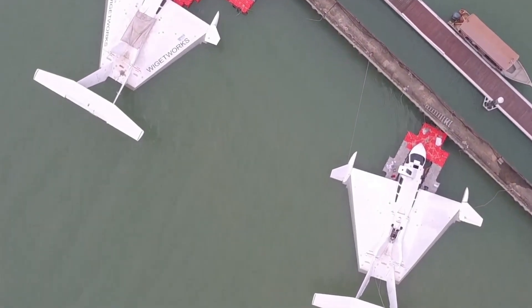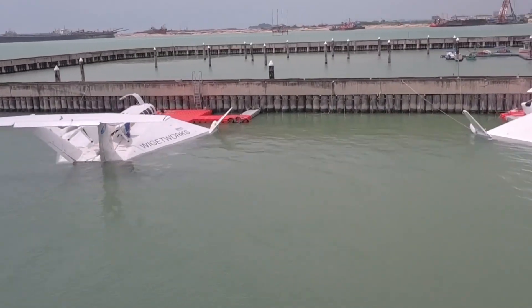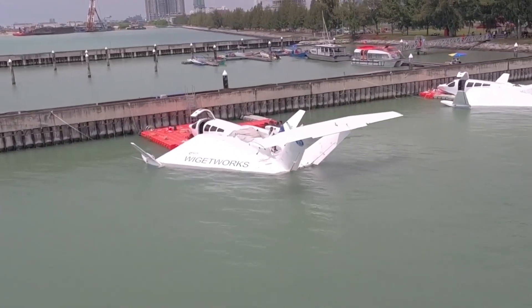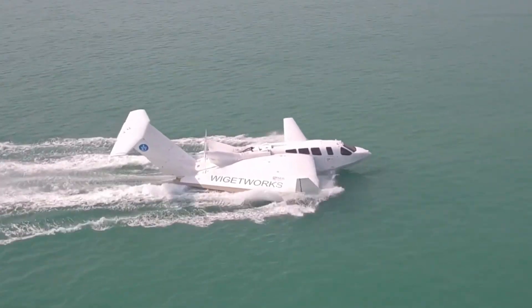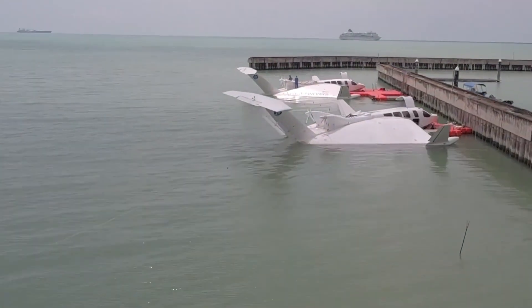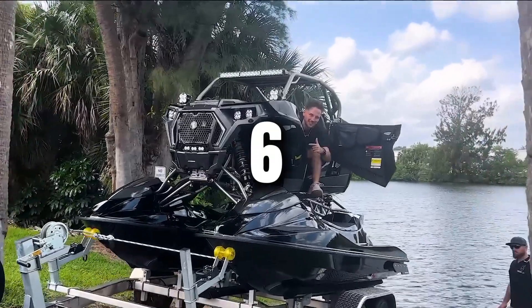The potential uses are incredible, from executive transport between islands to coastal patrol and rescue missions. Imagine reaching your private island in minutes, floating over the waves as if you were on a magic carpet. The technology behind the Airfish 8 isn't new, but this is the first time it's being marketed in an accessible way for civilian users, at an approximate price of $1.5 million.